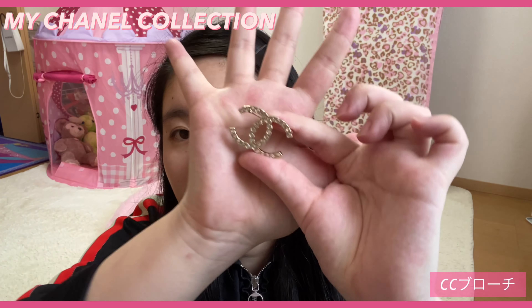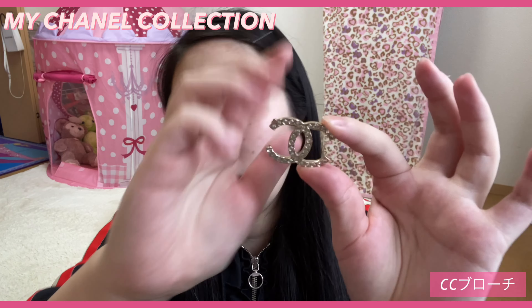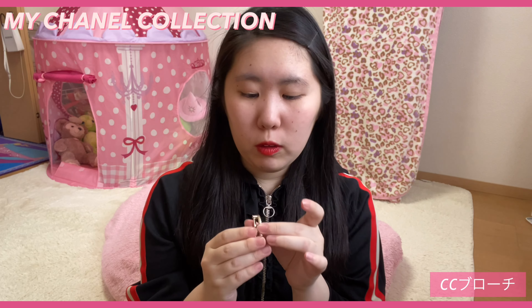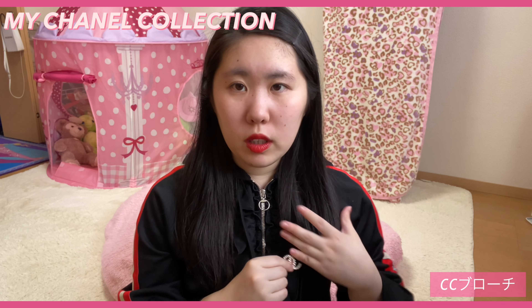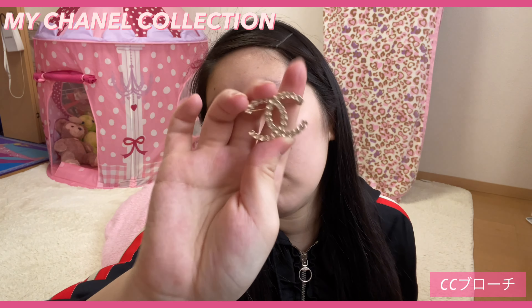まずはアクセサリーから紹介していきたいと思います。一つ目がこちら、じゃん！こちらのブローチになっています。これは去年の12月ごろに購入したもので、シャネルのブローチがずっと欲しくて買いました。私の使い道としては、シンプルに何も柄が入っていない服にこうつけたりとか、